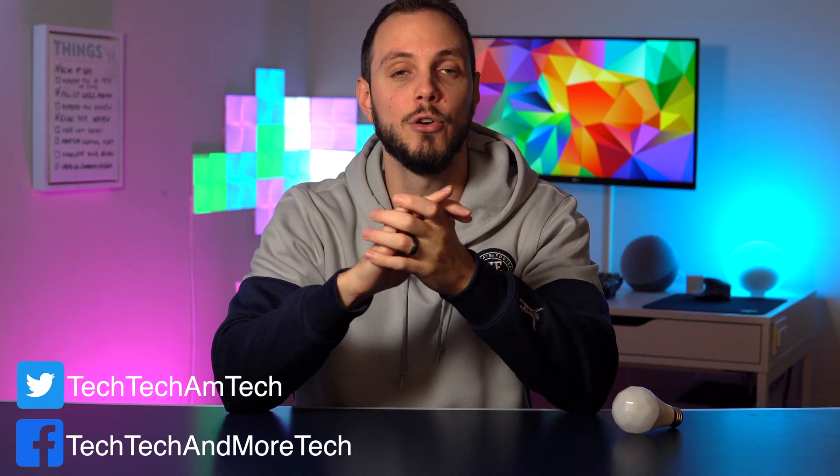So there you have it — HomeKit Adaptive Lighting is a great new feature for all of you that have your homes decked out with smart lights. Let me know what your thoughts are on Adaptive Lighting in the comments below; I'd love to know how many of you are planning to use it.